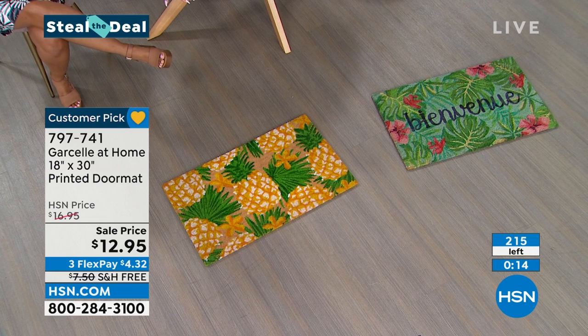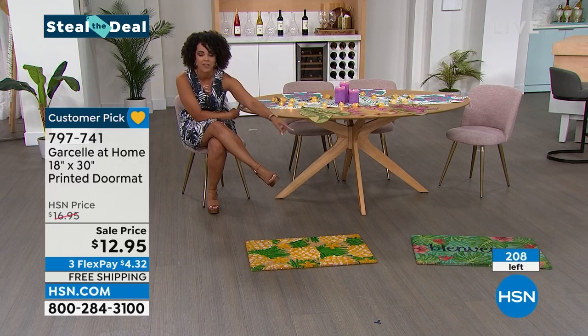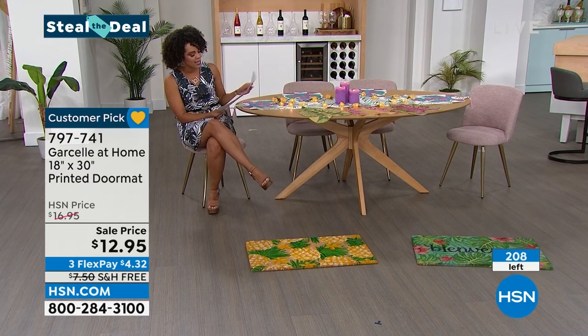Most limited is the Bienvenue, which is welcome in French, and there are five dozen left in that one. The colors are so great on this. We'll let you know whenever that sells out. Stay in the ordering process for that customer pick — 797-741 is the item number.